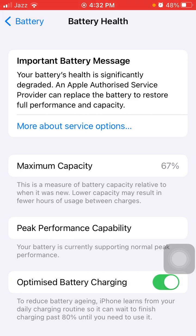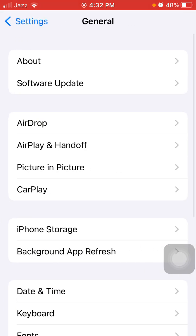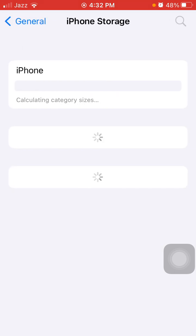Next, go back to Settings, then General, and tap iPhone Storage. Make sure that your iPhone is not running out of space. If iPhone is running out of space, then make some space.